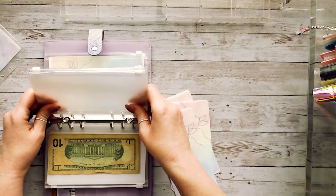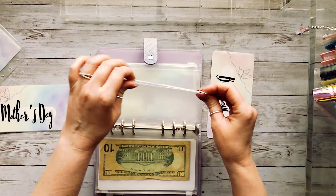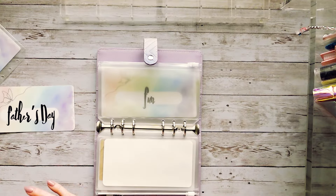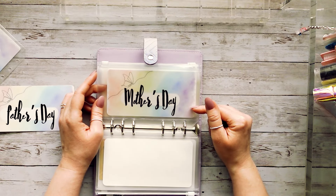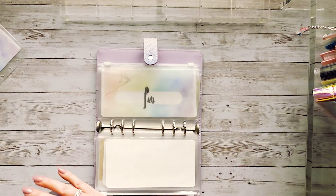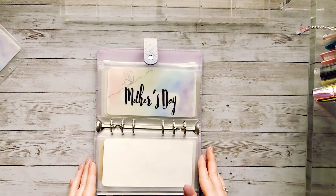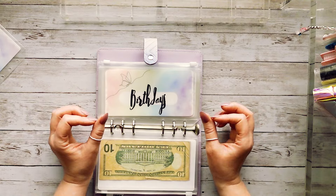So let's add the three new envelopes: birthdays, Mother's Day, and Father's Day. It's already April and Mother's Day is next month, so when we do our cash stuffing we're going to have to put quite a bit into Mother's Day. The birthday envelope is only for our immediate family — me, my husband, and our three kids — not extended family, which has its own gifts envelope. For Mother's Day we typically spend money on gifts for my mother and mother-in-law, and we also make each other gourmet breakfasts on Mother's Day, Father's Day, and birthdays — maybe around $80 to $100.